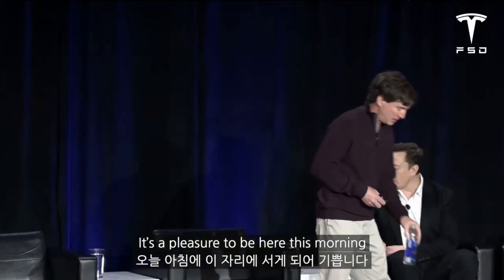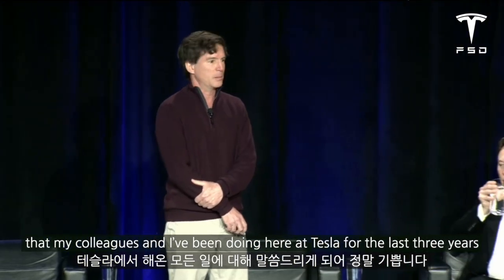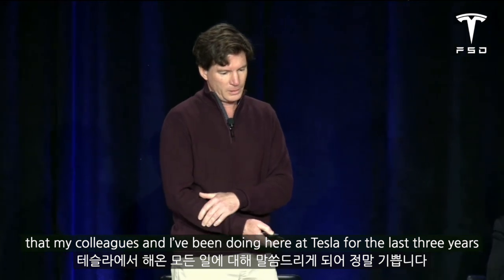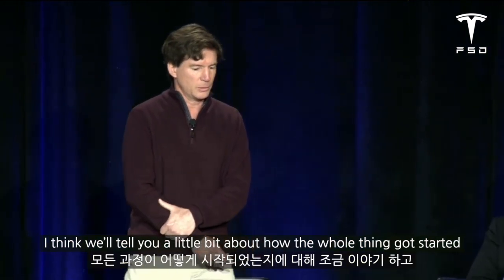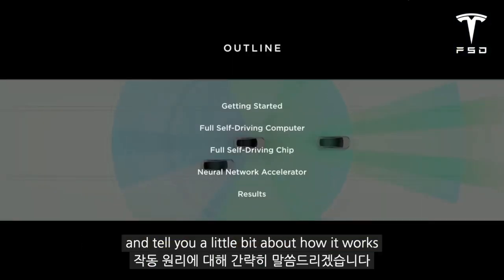It's a pleasure to be here this morning and a real treat to tell you about all the work that my colleagues and I have been doing here at Tesla for the last three years. I'll tell you a little bit about how the whole thing got started, and then I'll introduce you to the full self-driving computer and tell you a little bit about how it works.